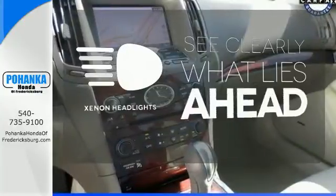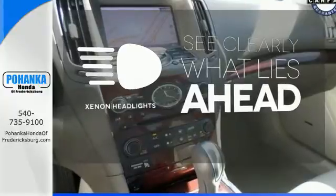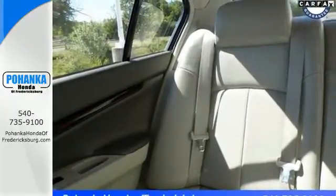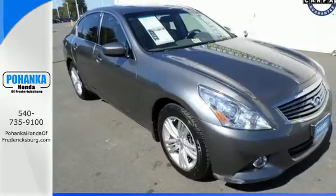What lies ahead is much clearer thanks to xenon headlights. You'll be the envy of all your friends in this truly luxurious Infiniti. Stop in for a test drive today.